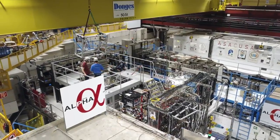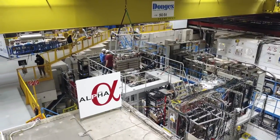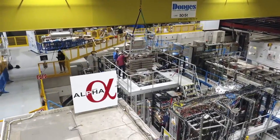We're standing right in front of the brand new Alpha-G experiment, where we hope to start studying gravitational effects on antimatter here in Alpha. We want to start seeing what happens if you take some antimatter and drop it in the gravitational field of the Earth. Very simple, very basic question — but we don't know the answer.